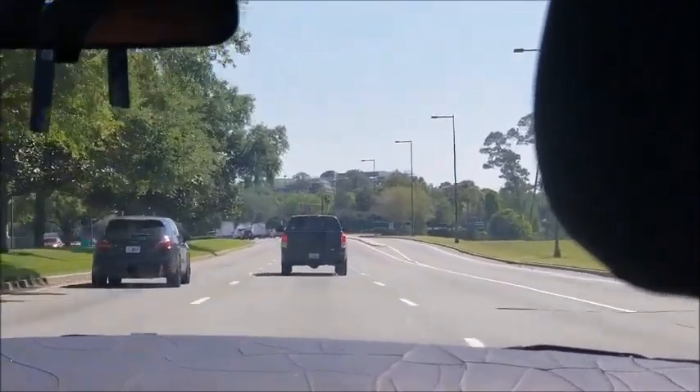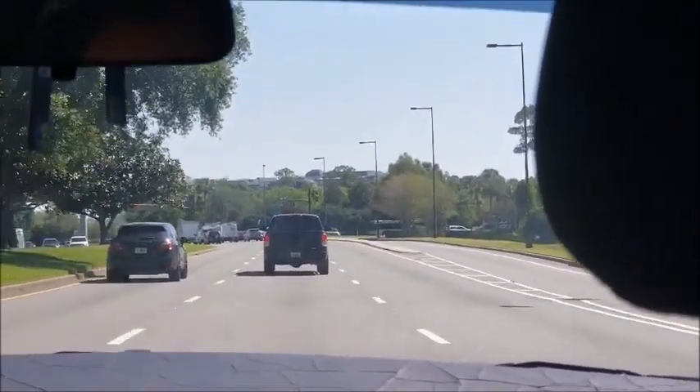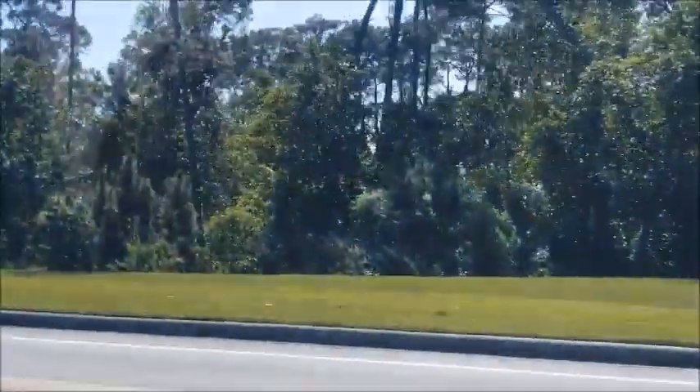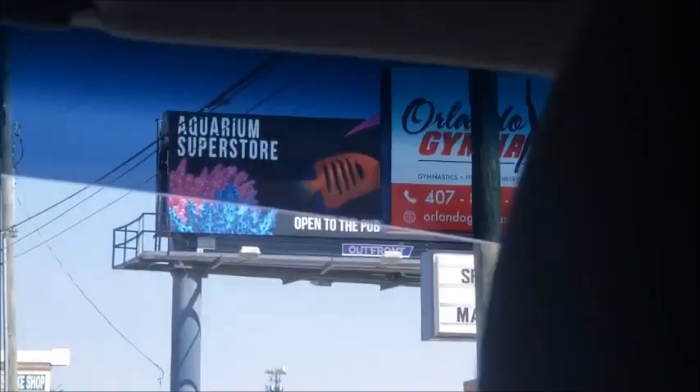We on a road trip people. We're down in sunny Florida and guess where we're heading? One place I always wanted to go — Worldwide Coral. So let's go inside.